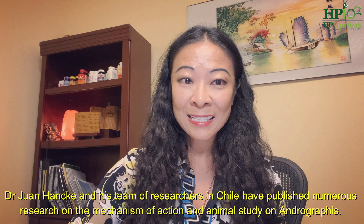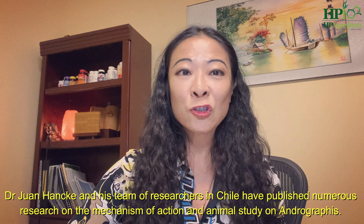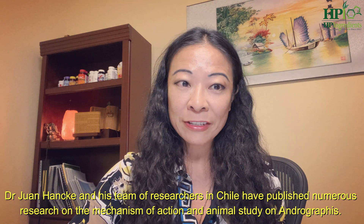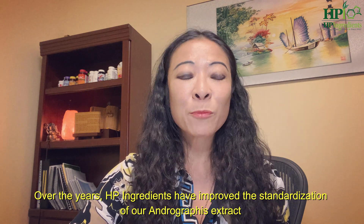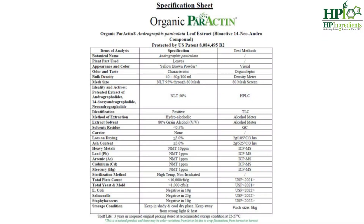Dr. Juan Hancke and his team of researchers in Chile have published numerous research papers on the mechanism of action and animal studies on andrographis. Over the years, HP Ingredients has improved the standardization of our andrographis extract, Paractin, to 50% andrographolide. A USDA organic version is also available.